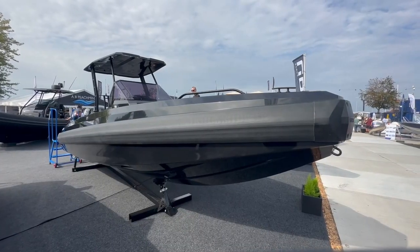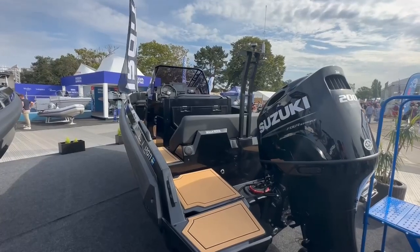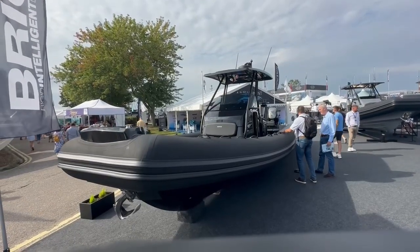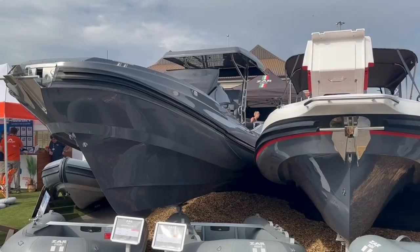Not so impressed with the way RIBs seem to be getting bigger and bigger each year, some now well over 30 feet and in increasingly bizarre designs. Don't know who's buying these things.